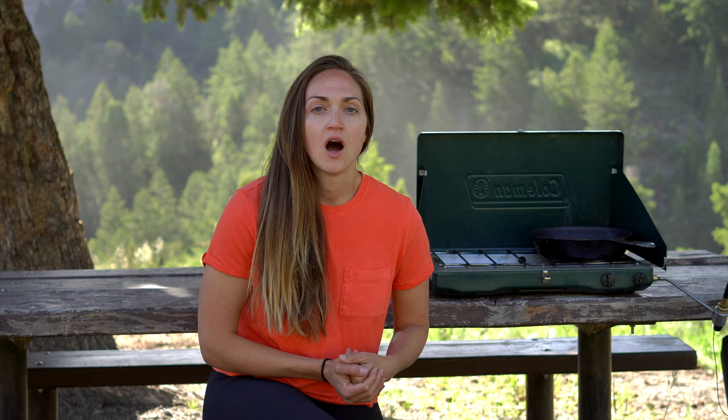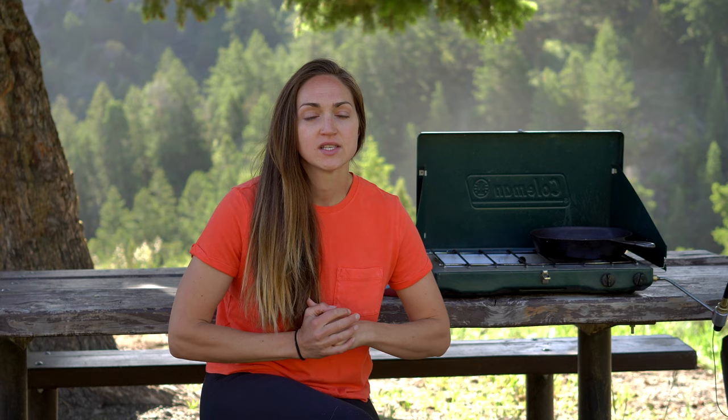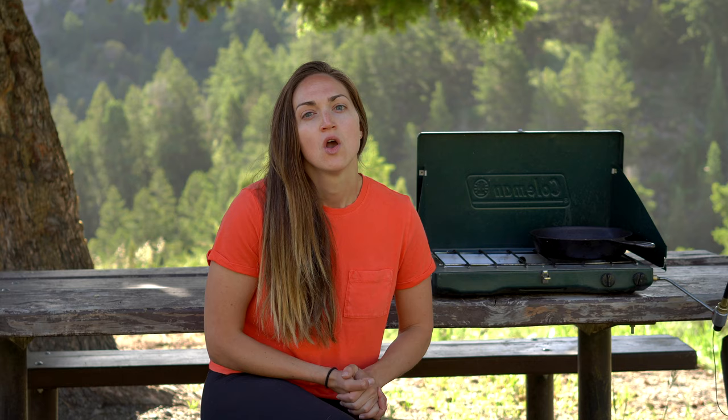Number seven is French toast. I love a good French toast — it's a really easy meal to make when you're camping. On my blog I have a recipe for a peanut butter banana honey French toast that I make when camping, but you can keep it really simple with classic French toast. It's very customizable and a delicious way to change up breakfast if you've been making a lot of pancakes and want something different.